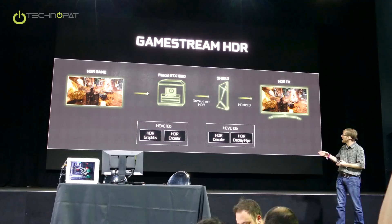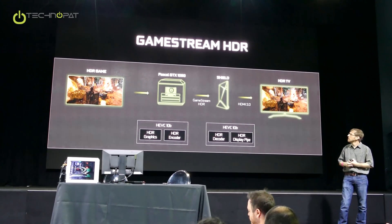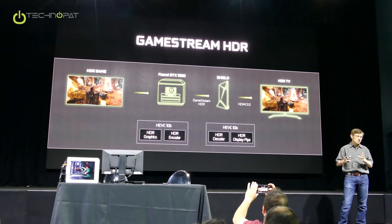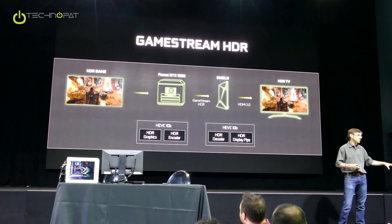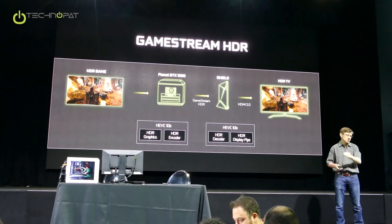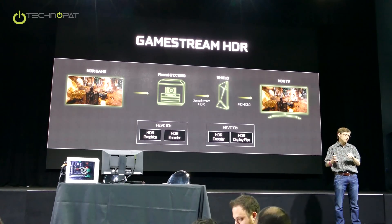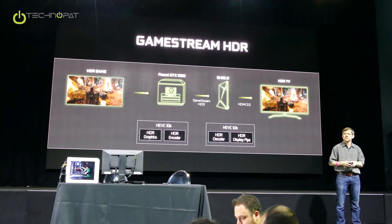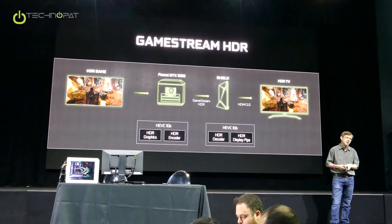Not only does the GTX 1080 have a 10-bit HEVC encoder, our Shield device also has an HEVC 10-bit decoder. So if you have an HDR TV, you can now — with GameStream HDR in your living room — take full advantage of that capability. On your GameStream-enabled PC, wherever it is in your house, you can fire up that HDR game through GameStream, ship it over to the Shield device, the Shield device will decode it, and you've got that awesome experience on your TV with no requirement for a 50-foot cable from your TV to wherever your PC is. This is coming this summer — we'll have a new GameStream release that will enable HDR support for the first time. With 1080 plus Shield, you've got a full solution for HDR.